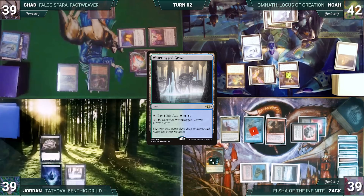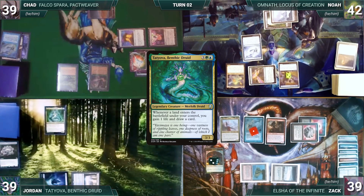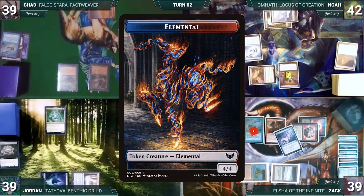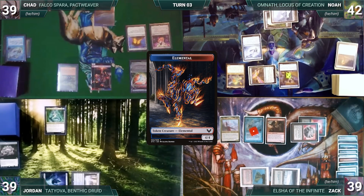Jordan draws, plays a Waterlogged Grove, taps it, and sacks his Jeweled Lotus to cast his commander Tatiova, Benthic Druid. Jordan passes. At the end of Jordan's turn, Zach casts Resculpt off the top of his library through Elsha, targeting Chad's Hermit Druid. Hermit Druid is exiled and Chad creates a 4/4 elemental.